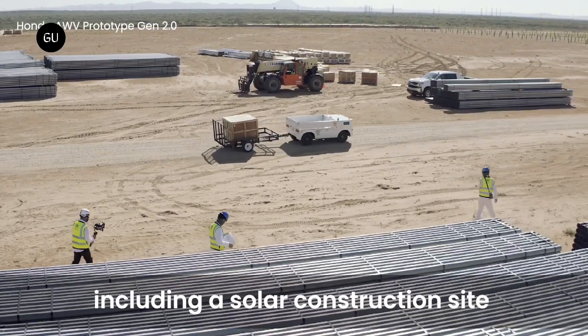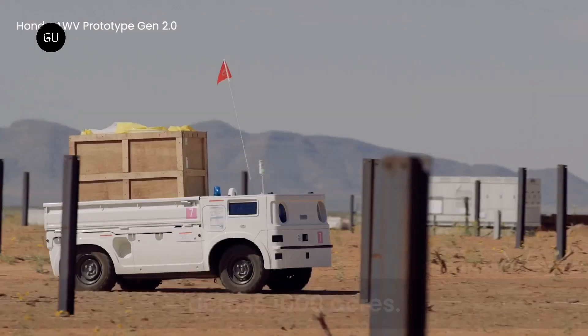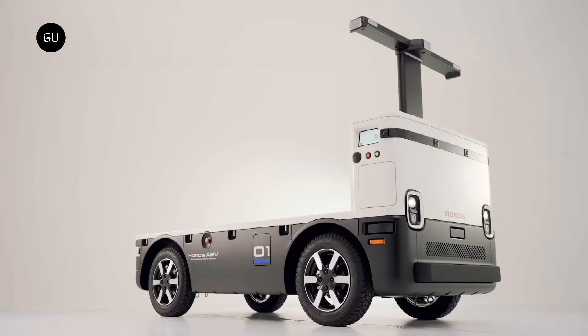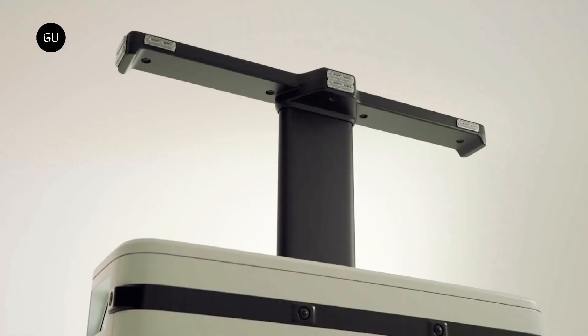The Honda AWV project was originally announced in 2018, while reworked second-gen prototypes were field-tested in 2021. The third-gen AWV improves on the same recipe with a more extensive redesign.